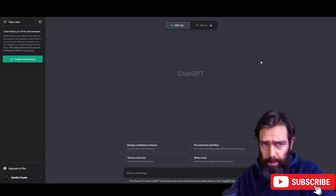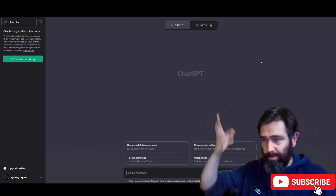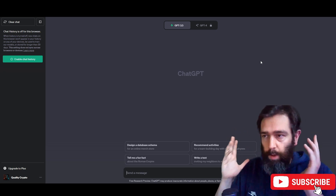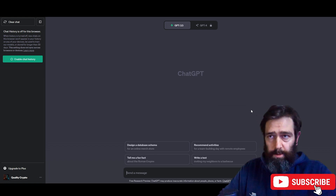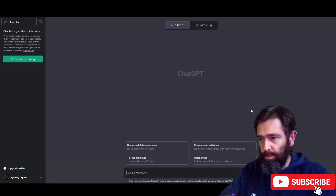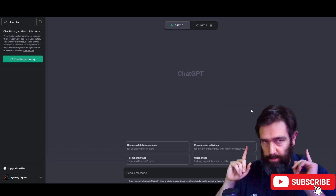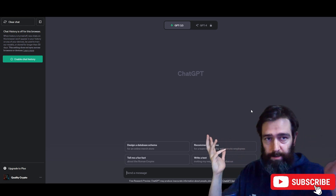Today we are going to use ChatGPT to help us make some passive income. For this we are going to use a couple of things: ChatGPT, TradingView, and Pionex, a crypto centralized exchange. What we are going to do is ask ChatGPT to make us a trading bot so we can make money passively — in our sleep, when we're at work, or any time we're away.